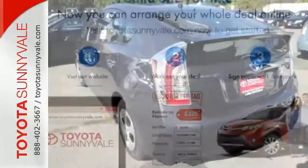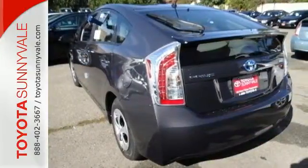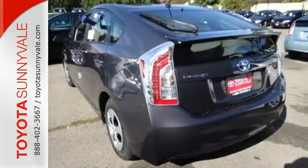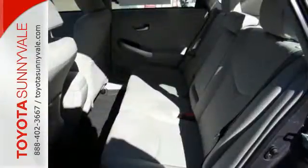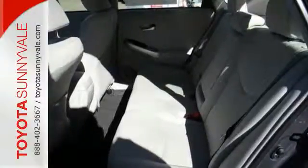an efficient gasoline engine with that of a clean, quiet electric motor. So quiet, in fact, that it's added a vehicle proximity notification system to make sure pedestrians and bicyclists can hear you coming.